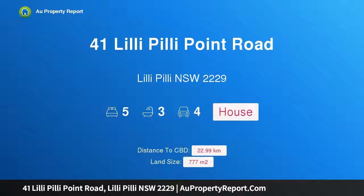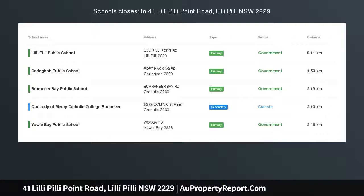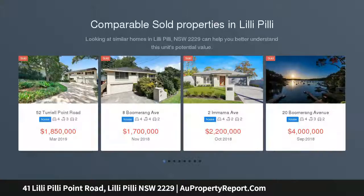I am glad to introduce property 41 Lily Pilly Point Road, Lily Pilly, New South Wales 2229. Bay view luxury retreat — a striking family home architecturally crafted to optimize family living and entertaining on a grand scale.